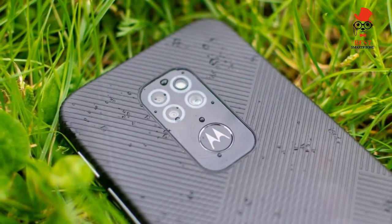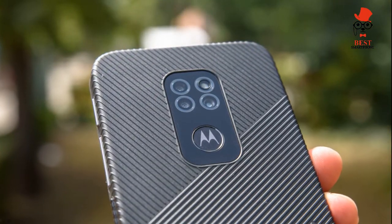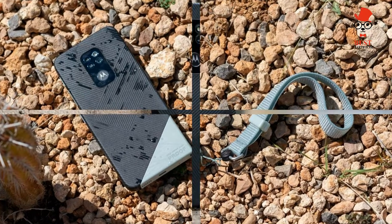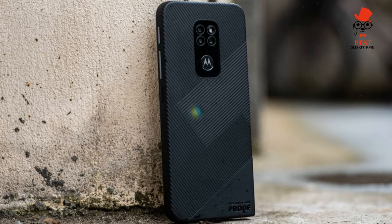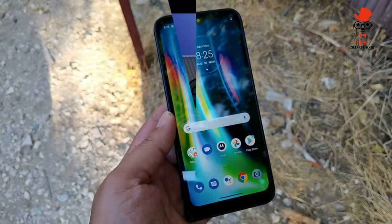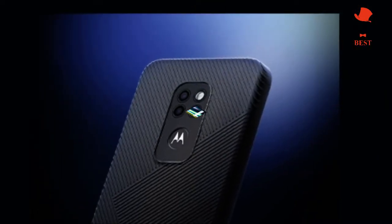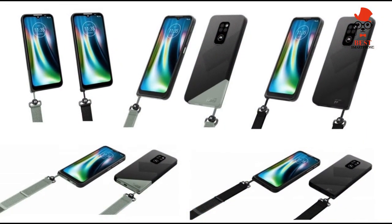The Motorola Defy's rugged features include MIL-STD-810G certification, drop-proofing to 1.8m, and an IP68 rating. The phone really can stand up to a clattering. Though it's said to be drop-proof up to 1.8m, testing involved dropping the phone from 1.2m, intended to replicate a drop from a bike and roughly the height most people hold their phone when walking about.